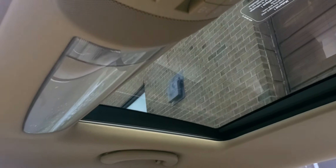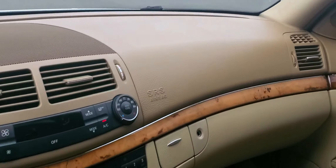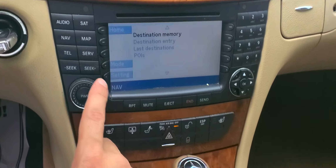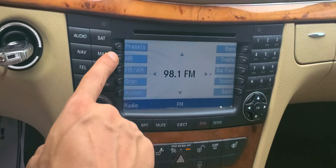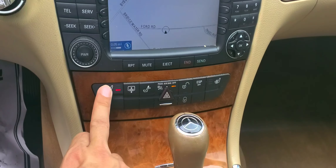Inside you have the tan leather, the panoramic roof — this is the front, this is the rear. It opens and closes. You've got beautiful wood trim all around, your climate control here, temperature controls, and this has your nav system.